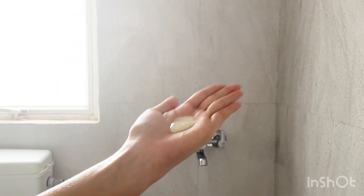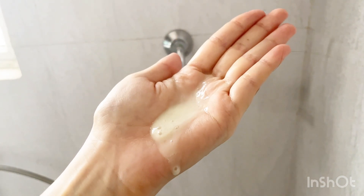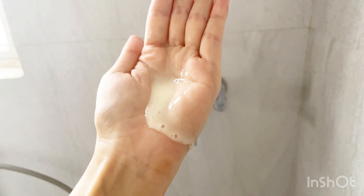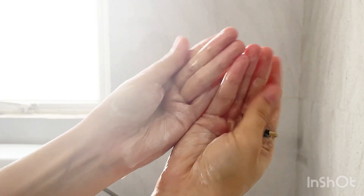It is a gentle and moisturizing shampoo formulated basically for damaged and stressed hair, and it gently removes all the buildup from hair as well as from the scalp. It is formulated with an ayurvedic formula and is free from sulfates and parabens.